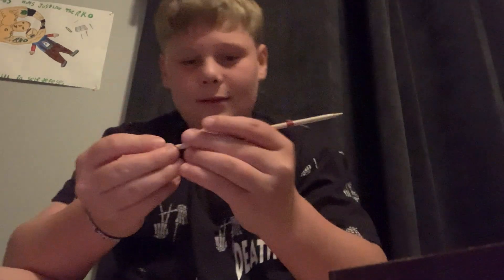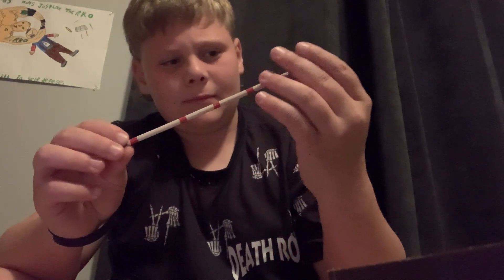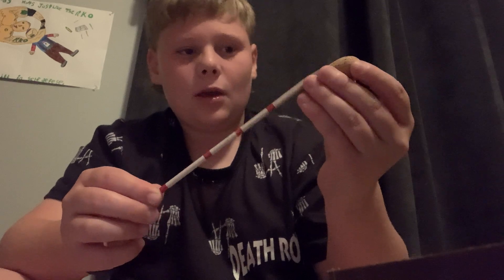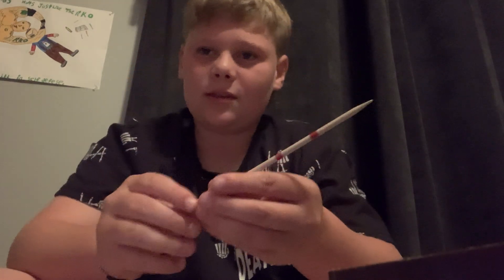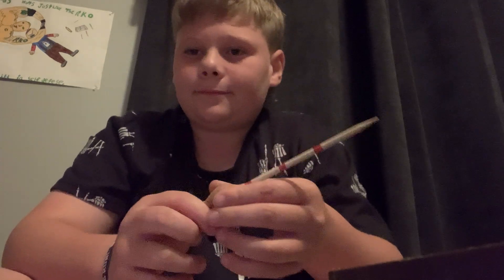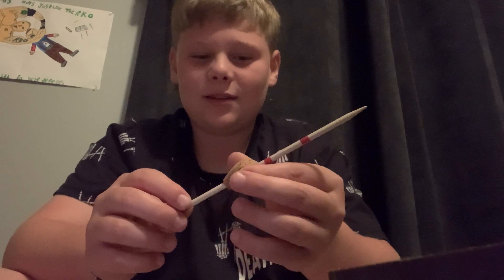Oh my god, look at how weird this bobber is — a whole bobber I guess. P.S. — put a thumbs up if you want us to go fishing with this. Let's go five likes and we'll go fishing with this. Either way we might go fishing anyway, just throwing that out there.